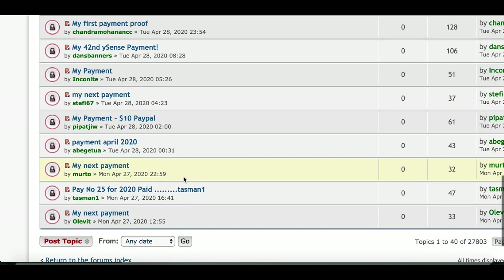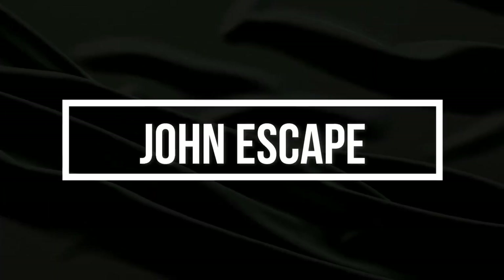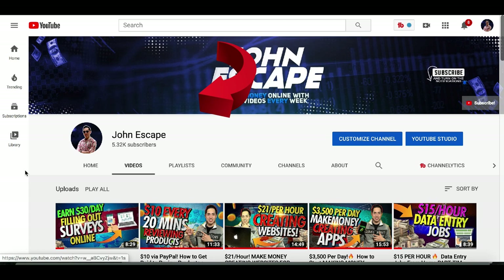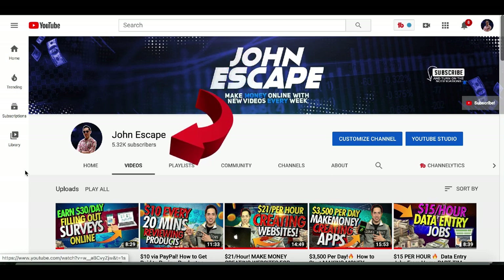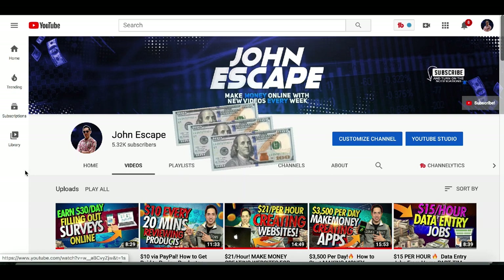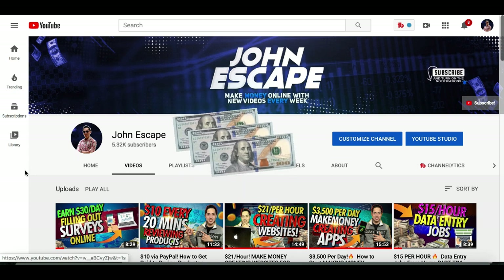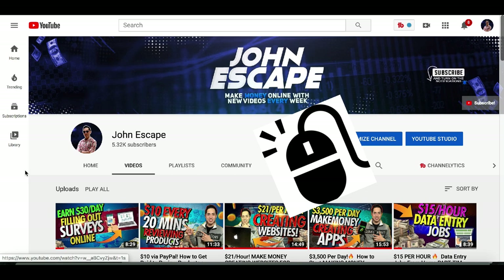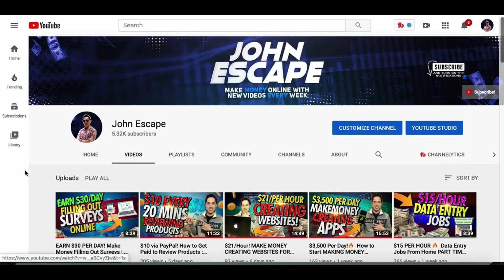Make sure you stick around to the end because I'm going to be showing you two new websites that pay you per click. What's going on guys, it's John here helping you escape your nine-to-five job with new videos every single week showing you how to make some extra money online. In today's video I'm showing you two websites that pay you per click — literally all you have to do is complete these simple little tasks with your mouse.